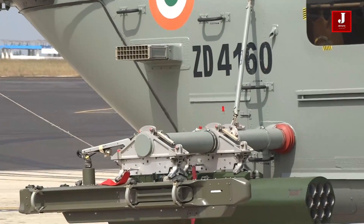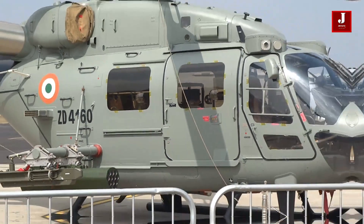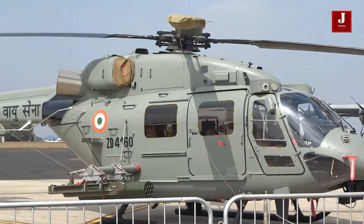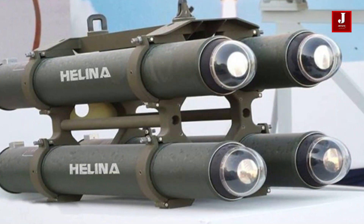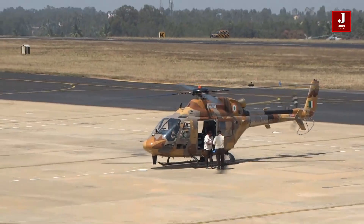Additionally, the system is capable of operating in all weather conditions, day and night, and can defeat combat tanks with both conventional and explosive reactive armor. The missile uses an infrared imaging seeker to guide it, making it one of the world's most modern anti-tank weapons.